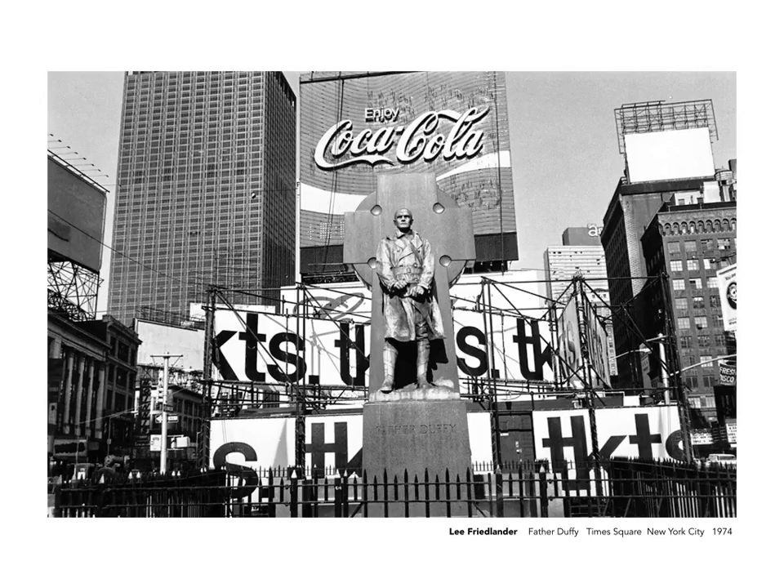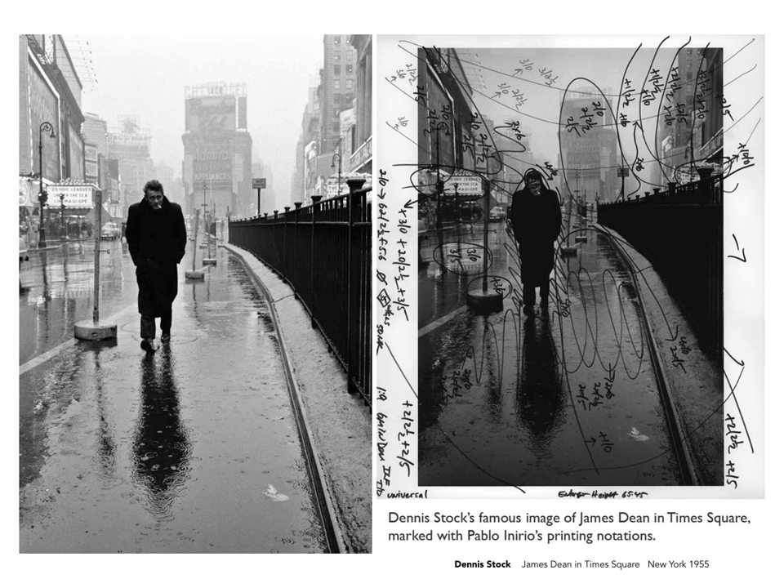If we go back a little further in history and look at this Lee Friedlander, also taken in Times Square but in the mid-70s, it has the same kind of kinetic energy as the Andrew Moore or even the Stephen Wilkes — but it's all provided by Friedlander's very specific and knowing framing of the scene.